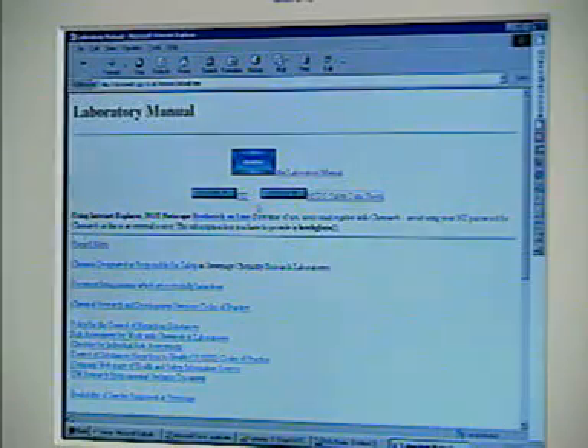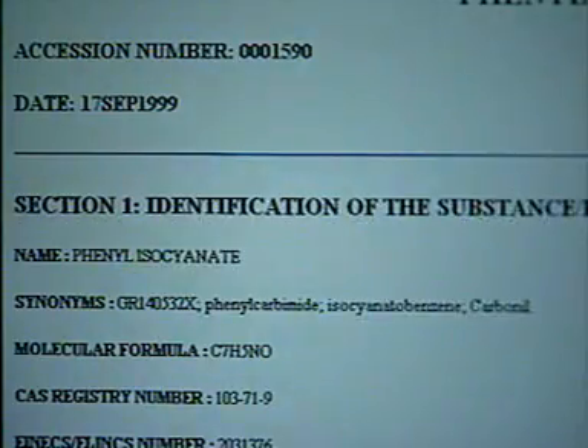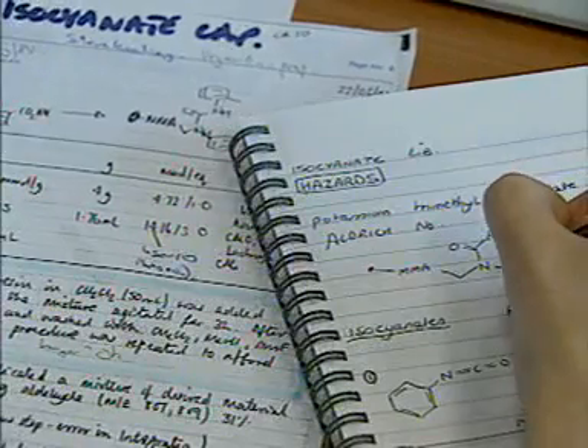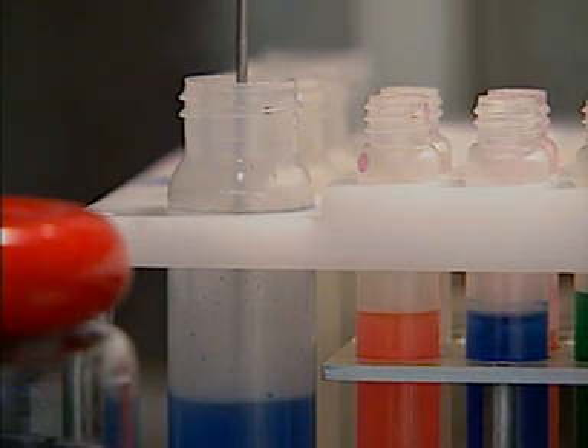Chemists will develop a general reaction scheme that allows many similar compounds to be made by the same route. To take a simple example, 96 different compounds called esters could be made by reacting 8 alcohols with 12 carboxylic acids. Once this sequence has been programmed into the computer, the robot will add the appropriate reagents to the reaction vessels in the correct order.